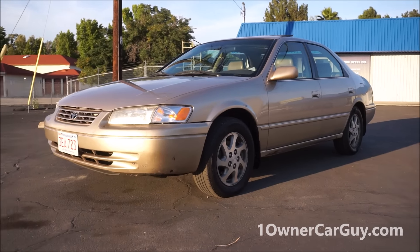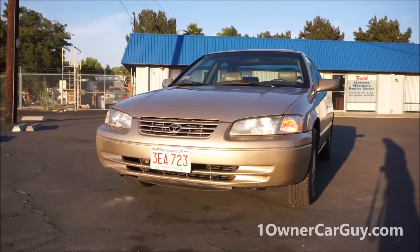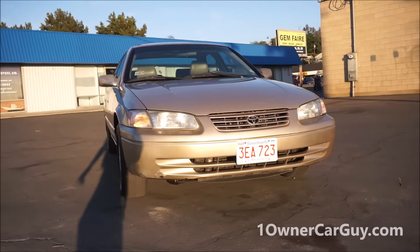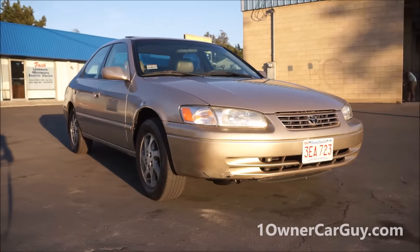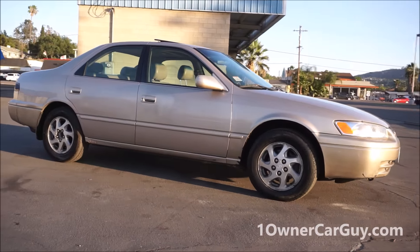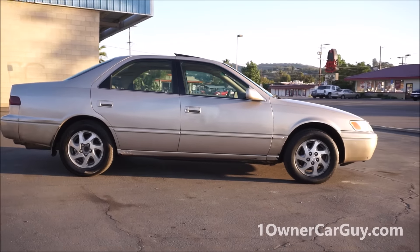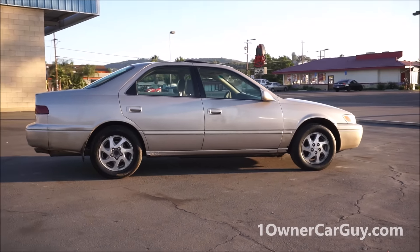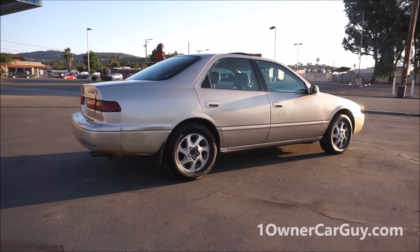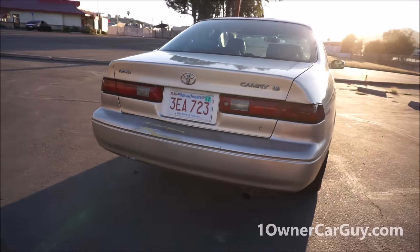OneOwnerCarGuy, OneOwnerCarGuy.com. What I've got here for you today is a 1998 Toyota Camry in the XLE model, fully loaded, shadow. Walking through the whole deal — straight car. This is going to be an exterior review. I'm going to go around and show you any dents, dings, damages or anything like that. It is for sale — a kid that works for me actually drove it out here to San Diego from Massachusetts.